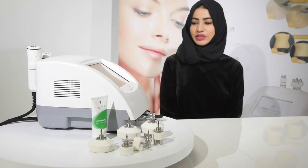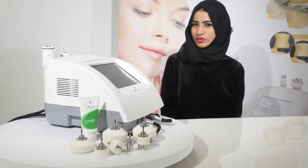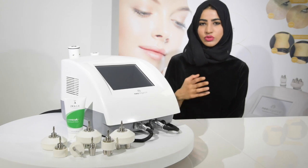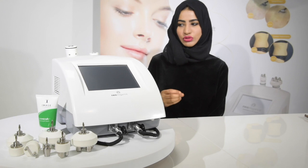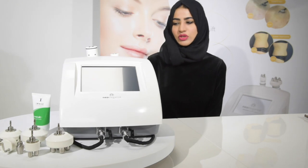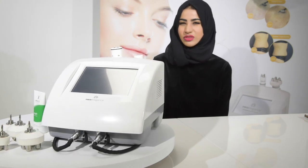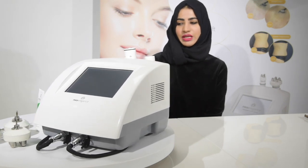The radiofrequency NeoFirm is a really versatile treatment. There's very little to no downtime — the heat generated might produce a slight pinkness on the skin, which is good because it improves blood circulation and oxygenation, feeding skin cells with vital nutrition. It fades within an hour or two, so you can have this the day before an event. It's not a resurfacing treatment, so you're not at risk of breakouts.